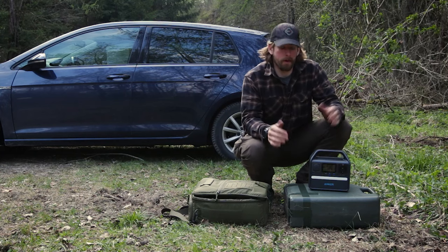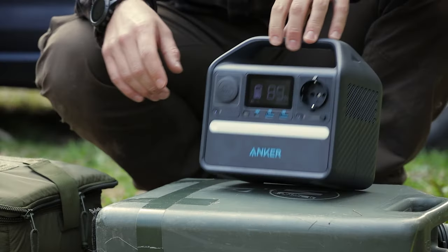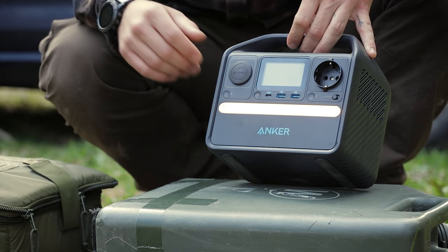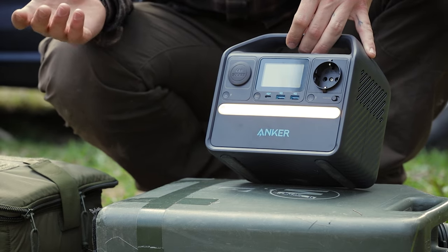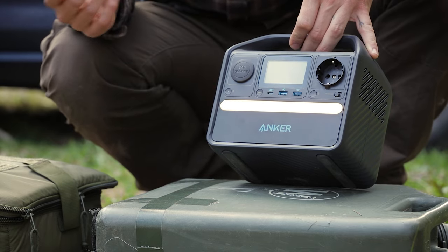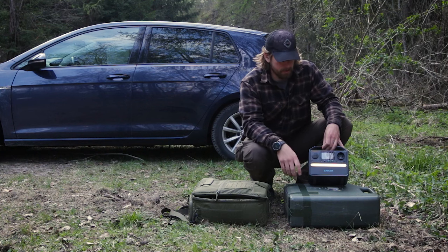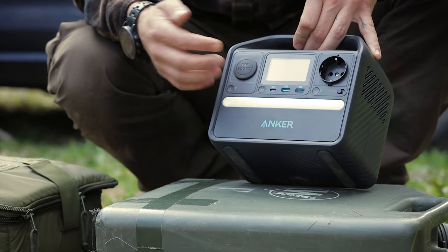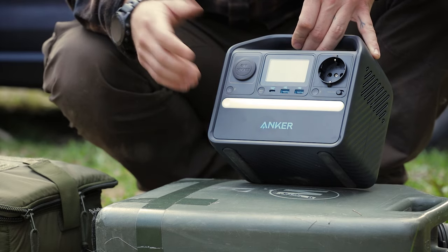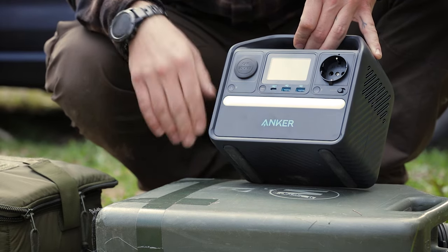Now let's talk about this product. First, the light feature — super cool. When you arrive at camp late and it's dark, switch on the light and you can set up your tent. Press for two seconds and it switches to SOS strobe mode, so in emergencies this can come in really handy.